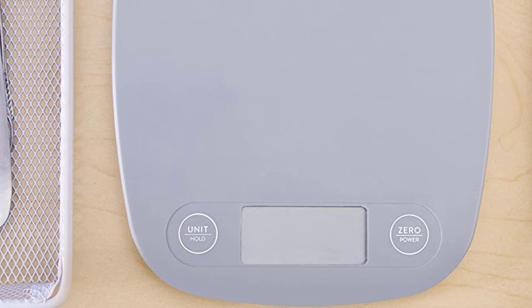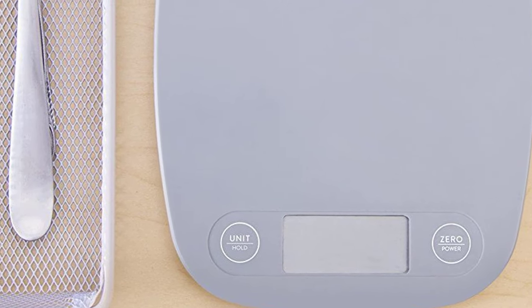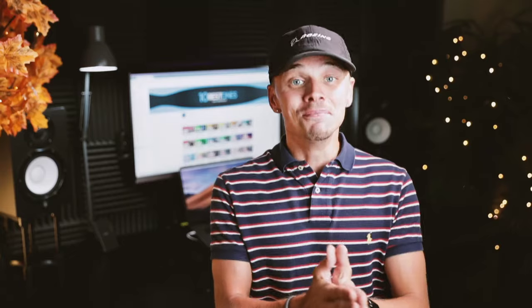This is one of the least expensive kitchen scales I've reviewed, which still includes all the great features you need. Moving up, we have the most versatile model out there. Let's take a look.